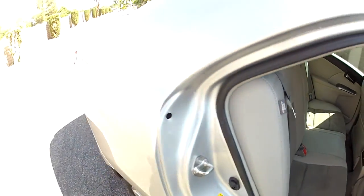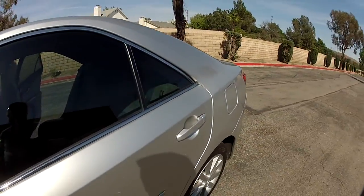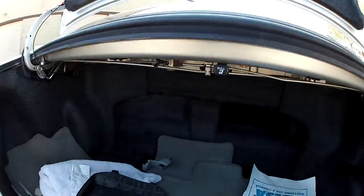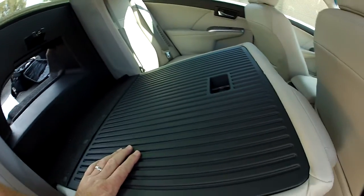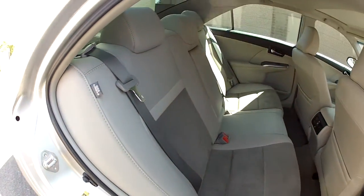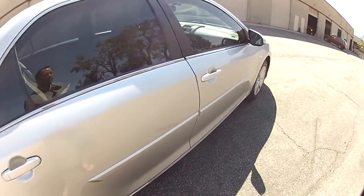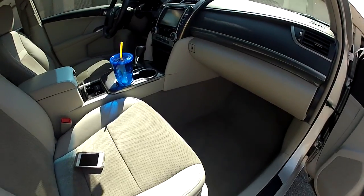Let me show you the seat fold-down feature. You push this little button or pull this little lever and the seat folds down, so if you have ski poles or long items, they fit right through here. Inside is nice, clean, and detailed. The seats are in good condition for a 2014. There is one wear spot on the seat — it's not obvious but I'll show it to you. The car has all books and manuals present.